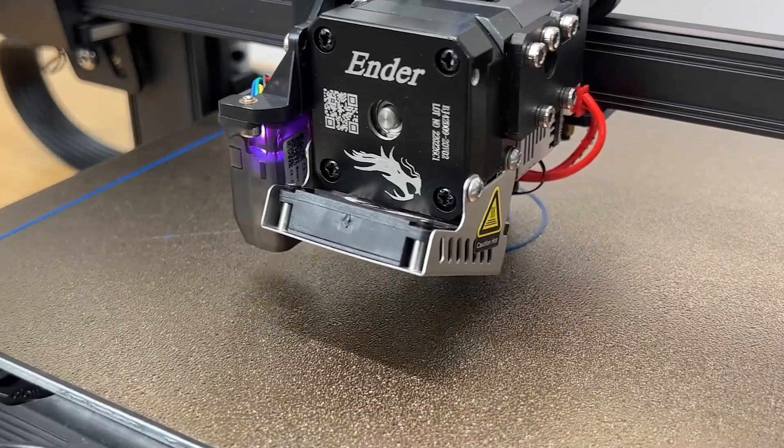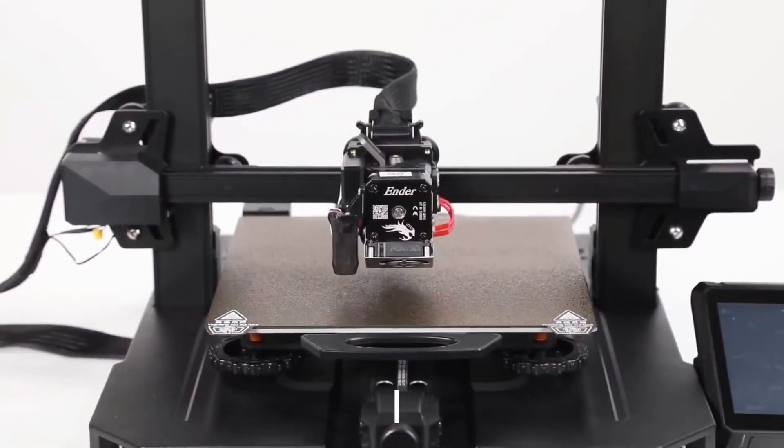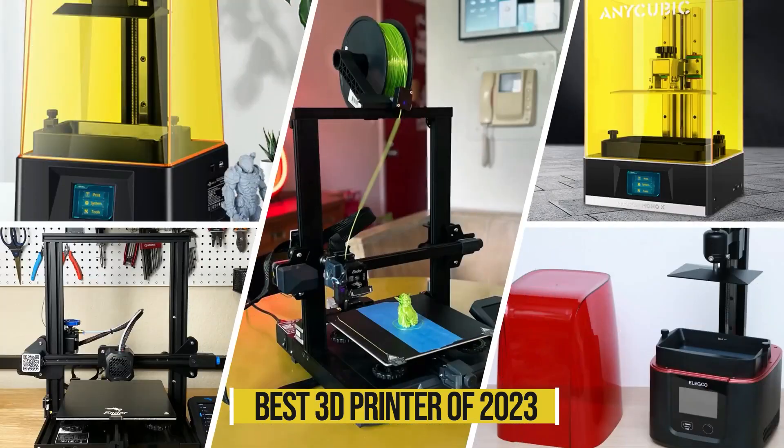With its impressive speed, ease of use, and outstanding print quality, the Creality Ender 3S1 Pro is a top contender for the best 3D printer of 2023.